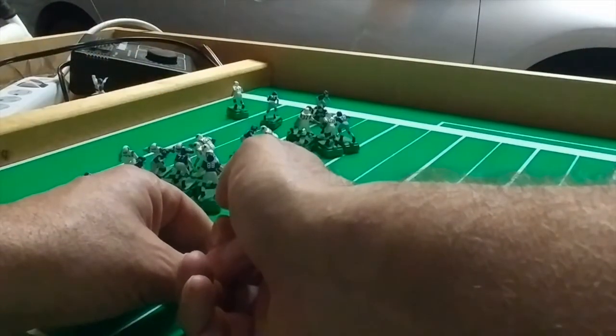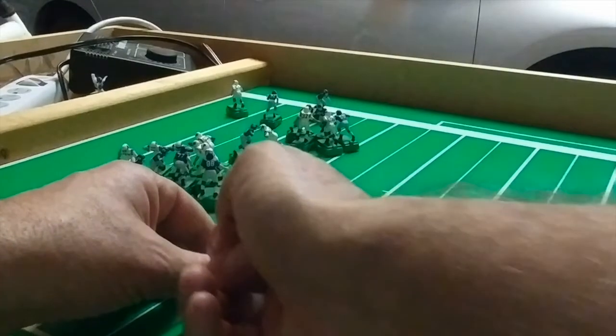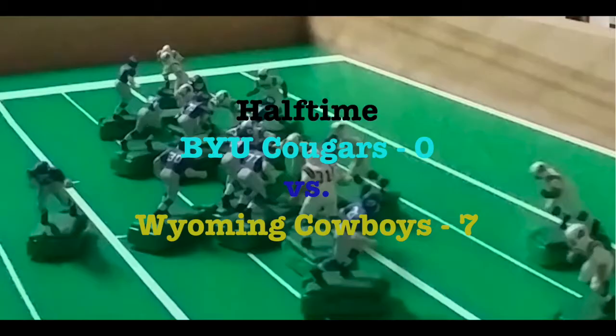Egloff finds Jim Kick wide open in the end zone, but it's ruled incomplete. Replay shows it might have been complete. But that means we're going to go to halftime: Cougars 0, Cowboys 7.